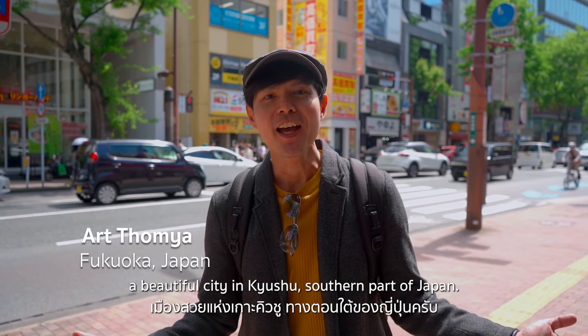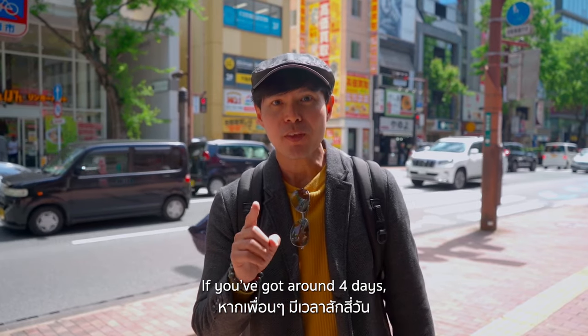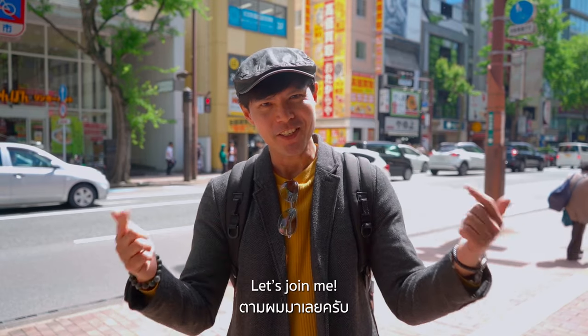Hi, I'm Art Tanya in Fukuoka, a beautiful city in Kyushu, southern part of Japan. If you got three to four days, I'm going to show you now what you can do here in Fukuoka and around. Let's join me!